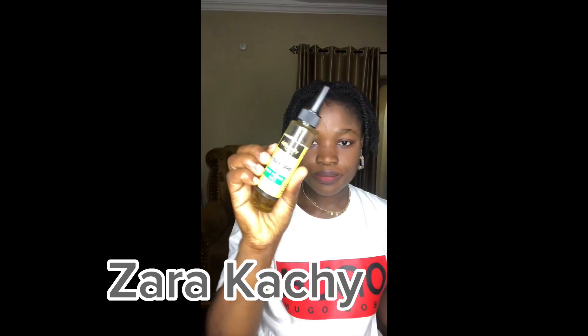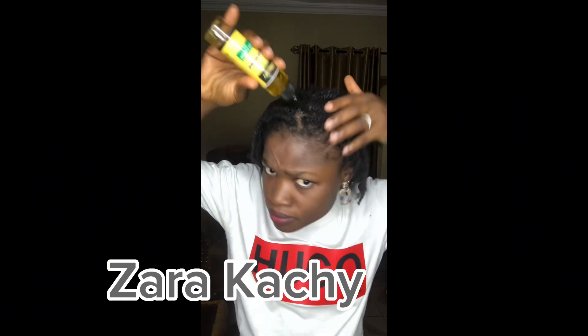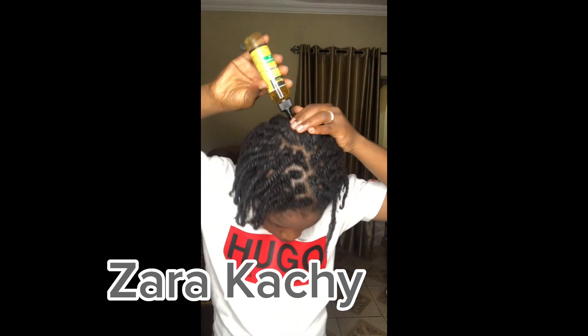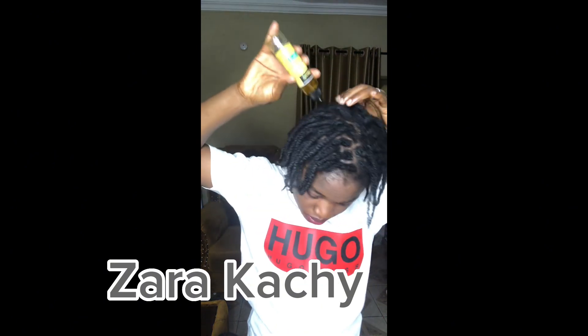The next step is to oil my scalp and massage it very well to get the hair growing. It also makes sure that I don't have a dry scalp, so oiling the scalp is very, very important.